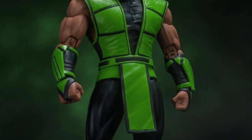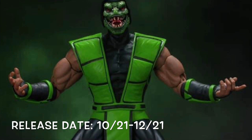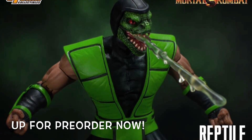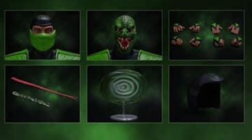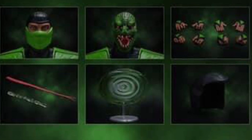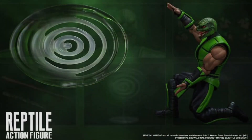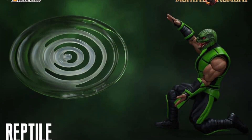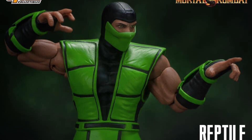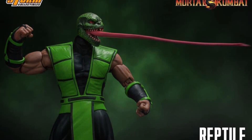For Storm Collectibles' Mortal Kombat line, we are getting an MK3 version Reptile releasing in Q4 of the year — October through December — and he is up for pre-order right now. He's included with a masked ninja head sculpt, an unmasked Reptile head sculpt, eight alternate hands, the tongue shooting out along with his venom, and a circular venom accessory, plus the hood. The figure looks great — you can tell it's the MK3 version similar to Scorpion and Sub-Zero, just Reptile style. Reptile has always been one of my favorite ninjas from Mortal Kombat.